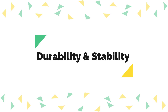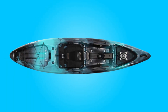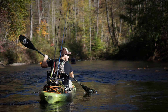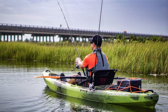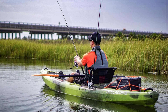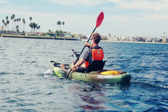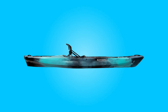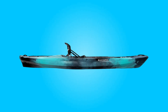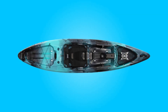Number three, durability and stability. Crafted from high-quality polyethylene, this kayak boasts exceptional durability, capable of withstanding the demands of frequent fishing excursions. Its robust construction ensures stability, providing a secure platform for casting lines and reeling in catches. With a weight capacity of 375 pounds and weighing only 64 pounds itself, it strikes an excellent balance between durability and portability.